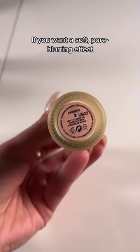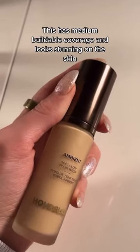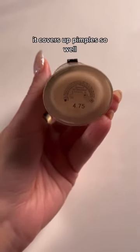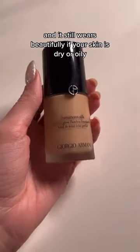If you want a soft pore-blurring effect with your foundation, look no further — this has a medium buildable coverage and looks stunning on the skin. This is probably the most popular foundation in the acne-prone skin community, and I understand why: it covers up pimples so well, and it still wears beautifully whether your skin is dry or oily.